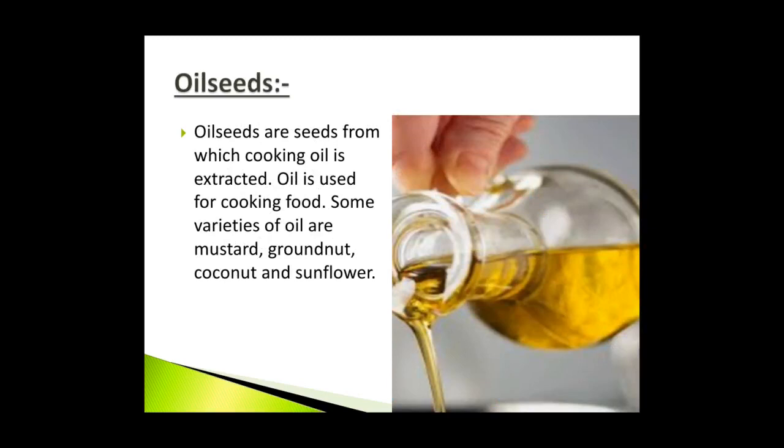Oil seeds are seeds from which cooking oil is extracted. The seeds are crushed to get vegetable oil. The oil is extracted in oil mills and then packed in bottles and pouches, sold in supermarkets and shops from where we buy them. Oil is used for cooking food. Some varieties of oil are mustard, groundnut, coconut and sunflower.